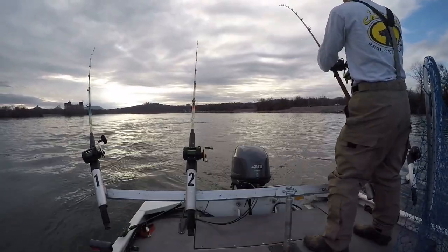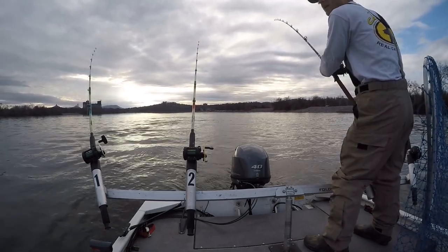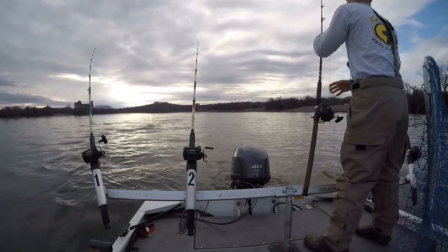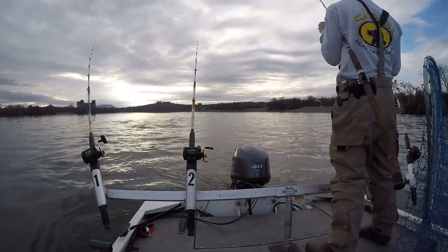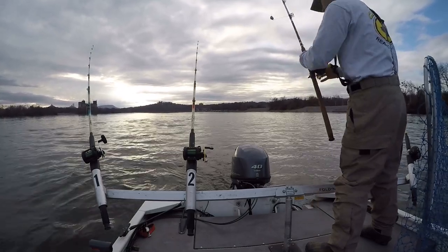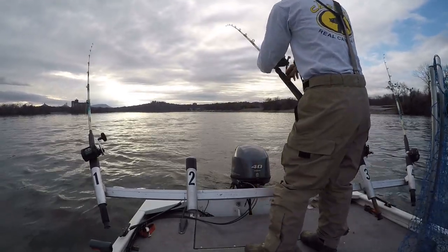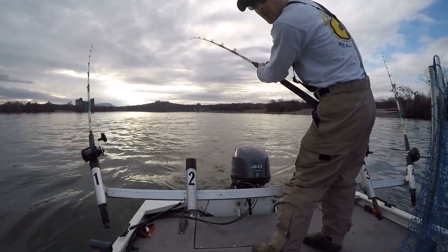All right guys, we're going to call it a day. We caught two fish, one of them being around 45 pounds. Pretty slow day but well worth it when you get a brute — that's just how it is in the winter time, quality over quantity. Be sure to give a thumbs up for this video and we'll see you guys next time, thanks for watching.